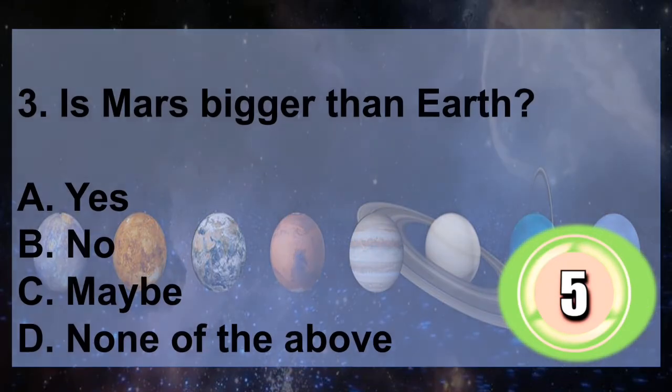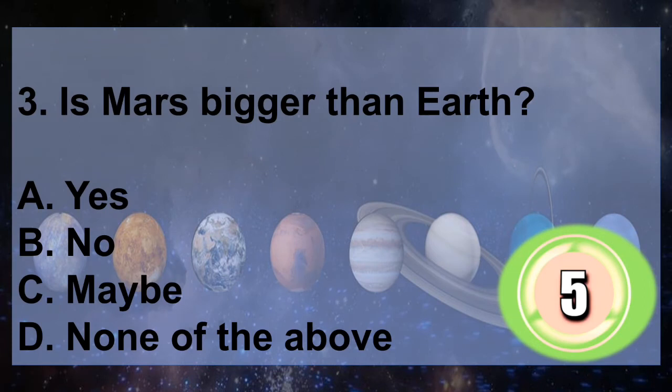Question 3: Is Mars bigger than Earth? A. Yes, B. No, C. Maybe, D. None of the above. You have 5 seconds to answer.